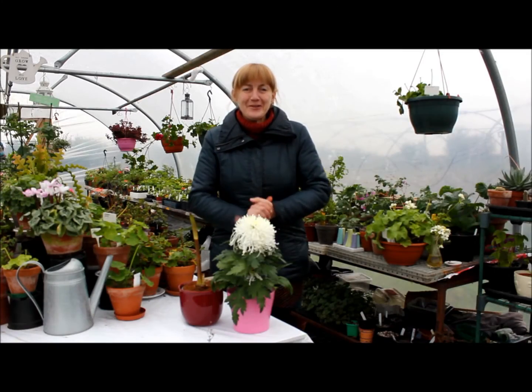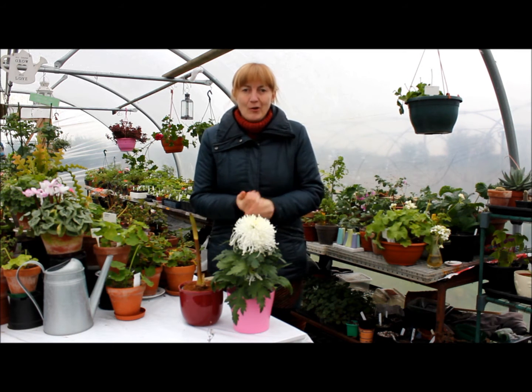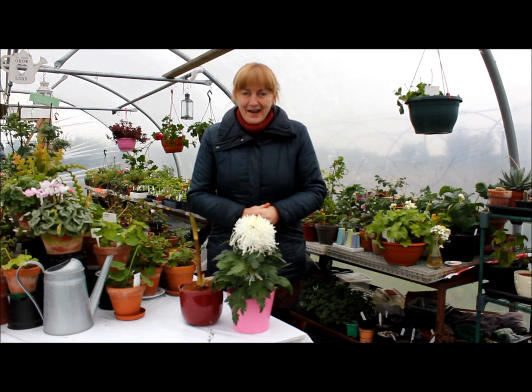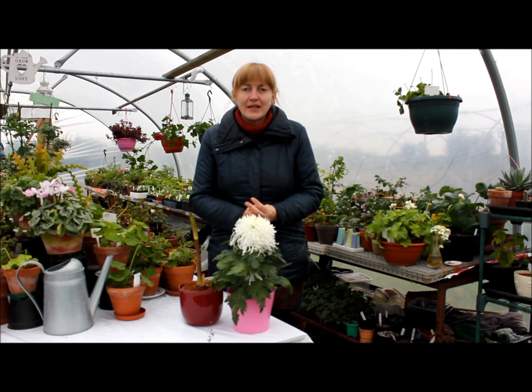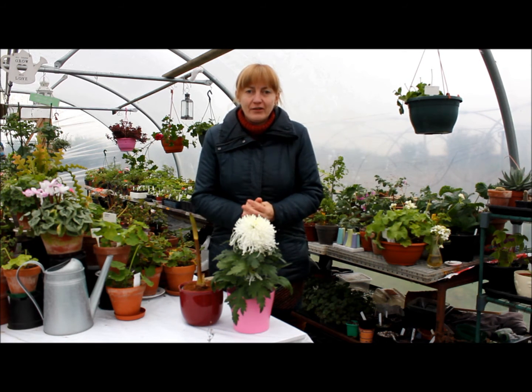Hello everyone, in these wintery days, how are you? I hope you're warm. Yesterday I had this need - I need a new plant.